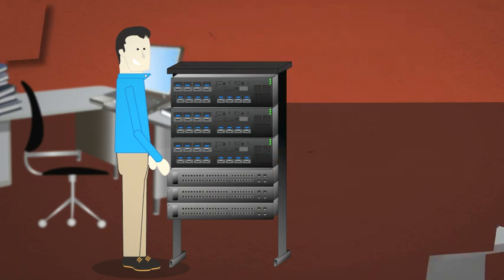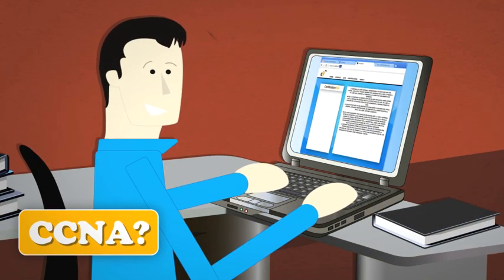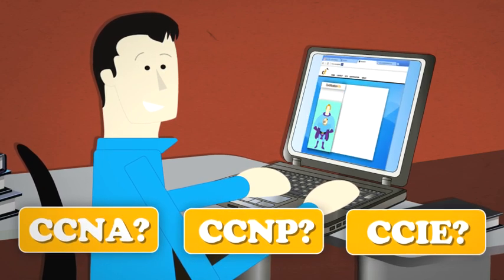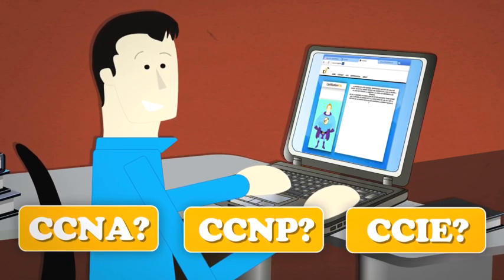So whether you need entry-level CCNA training, or you're going for your advanced CCNP or CCIE certification, explore the vast array of information on our site.